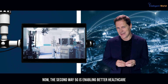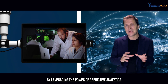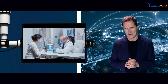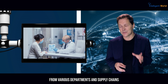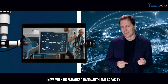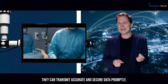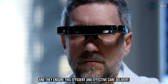The second way 5G is enabling better healthcare is through advanced demand forecasting. By leveraging predictive analytics built on artificial intelligence and machine learning, healthcare organizations can better anticipate demand. This involves analyzing historical data and real-time insights from various departments and supply chains to optimize staffing schedules and resource allocation. With 5G's enhanced bandwidth and capacity, these technology-driven approaches to patient care, staff management, and resource utilization can transmit accurate and secure data promptly, ensuring efficient and effective care delivery.